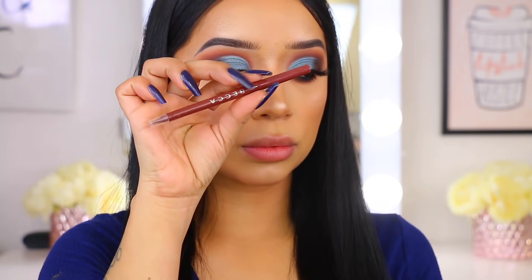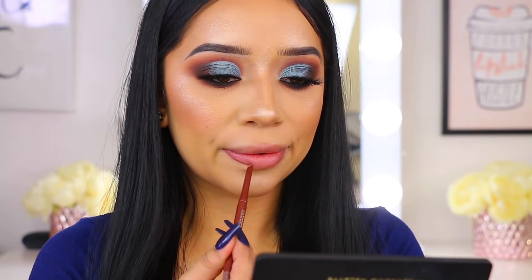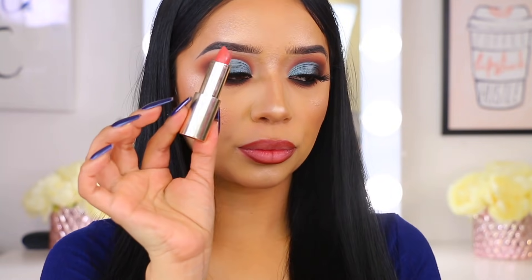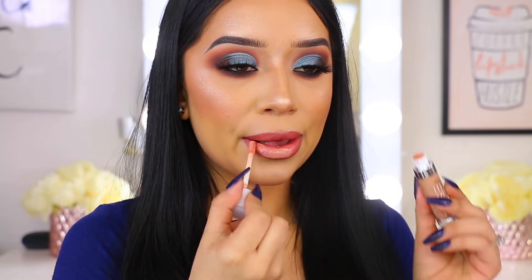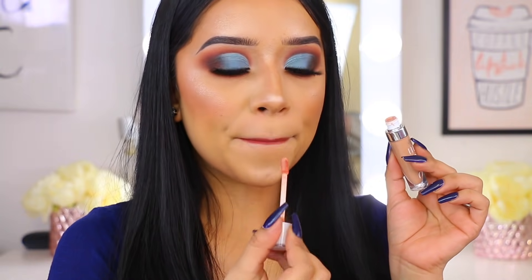For my lips, I took this lip liner from Becca — the Ultimate Lip Liner in the shade Chill. I love this. It is so creamy and the color is so pretty; lining my lips just makes a difference. If you don't line your lips already, try it — you'll be obsessed. I also took this Becca lipstick in the shade Blush — the Ultimate Lipstick Love — and then topped it off with a gloss by Dose of Colors.